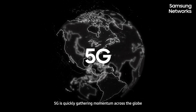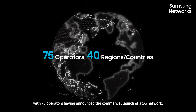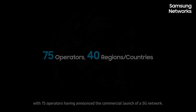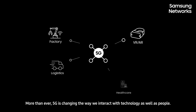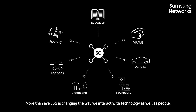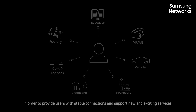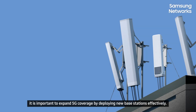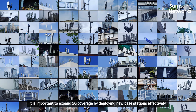5G is quickly gathering momentum across the globe, with 75 operators having announced the commercial launch of a 5G network. More than ever, 5G is changing the way we interact with technology as well as people. In order to provide users with stable connections and support new and exciting services, it is important to expand 5G coverage by deploying new base stations effectively.